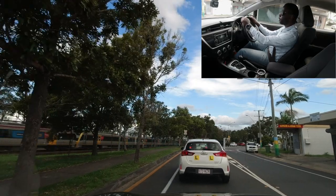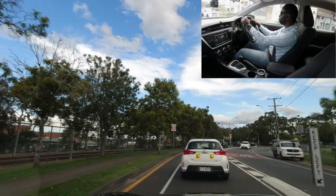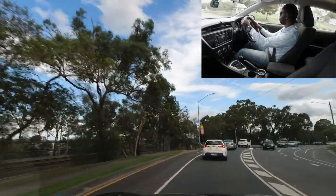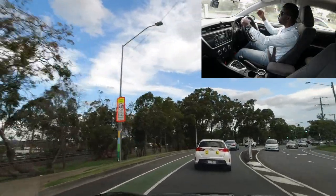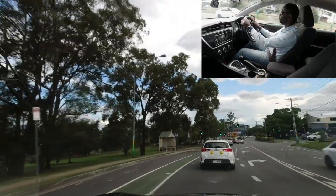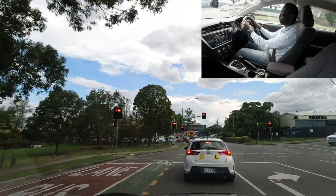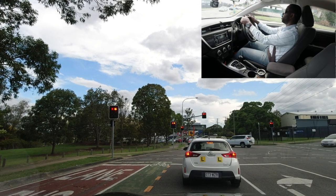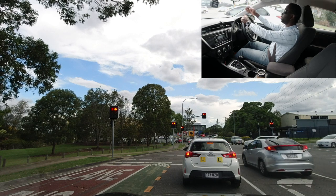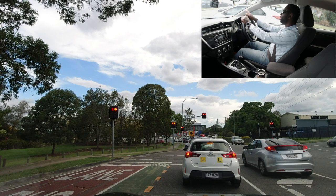Traffic starts moving — don't follow too closely. Two sets of traffic lights are coming up. At the first set, go straight; at the second, go right. The examiner may ask you to go right. When braking, always check your rear-view mirror. Looking ahead, there are two lanes that can turn right — you can use either the far-right lane or the second-from-right lane.